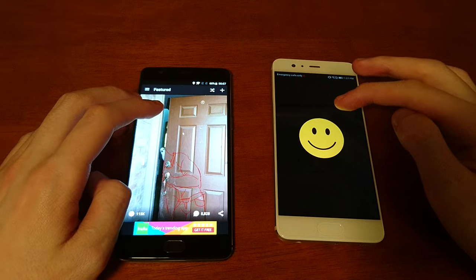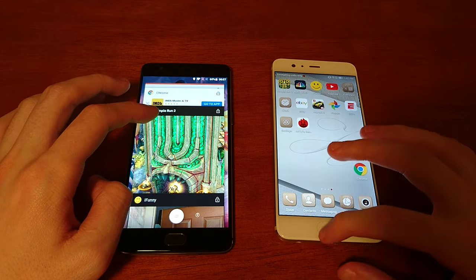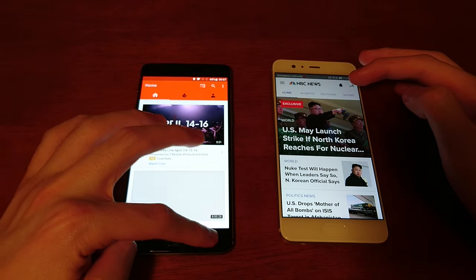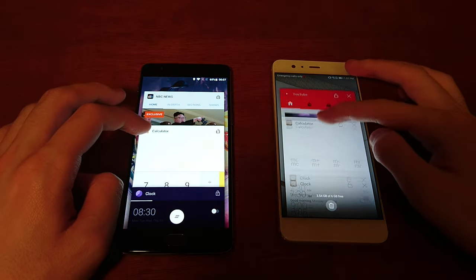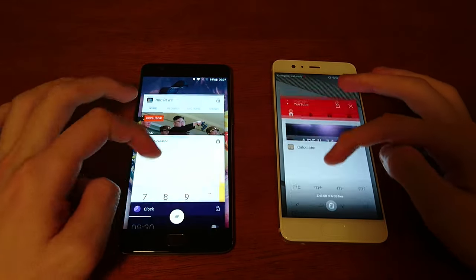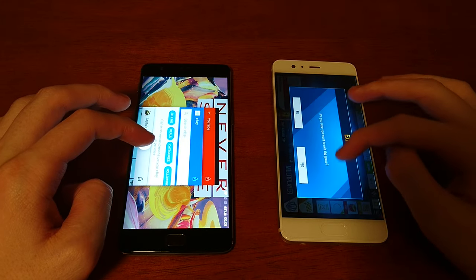Next up we've got iFunny — that one going to the 3T. NBC News — let's do eBay. Pretty close on both, as you'd normally expect. That's Fallout — our second game. I think it's quite close with an edge to Huawei, although neither phone needed to reload. Pretty impressive performance from both.